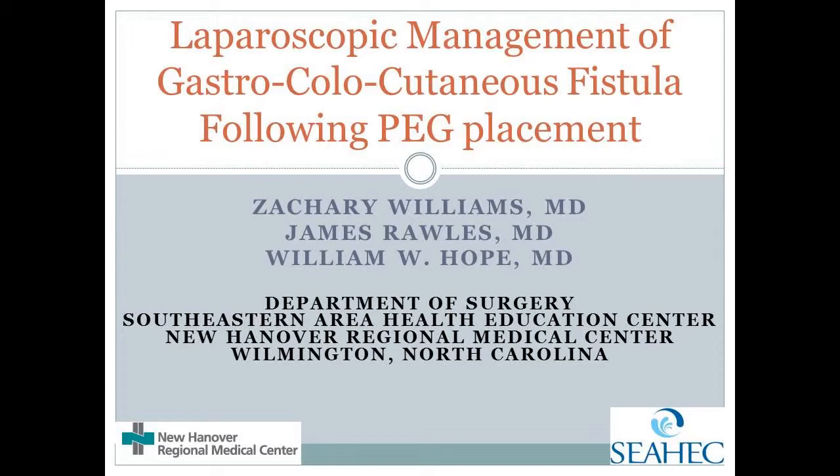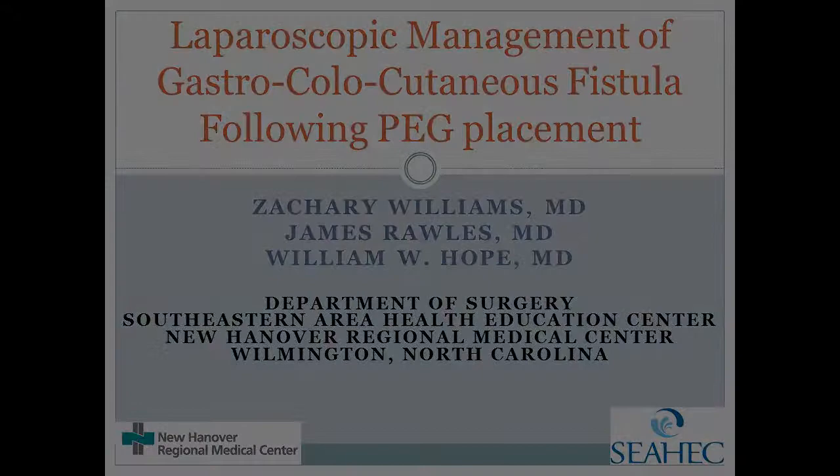Laparoscopic Management of Gastrocholocutaneous Fistula Following PEG Tube Placement. New Hanover Regional Medical Center, Wilmington, North Carolina.